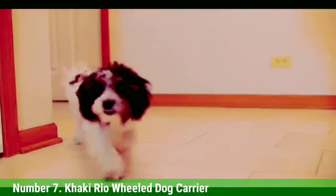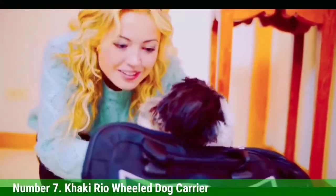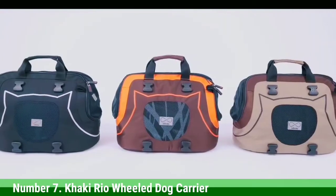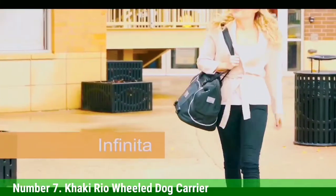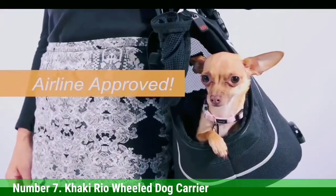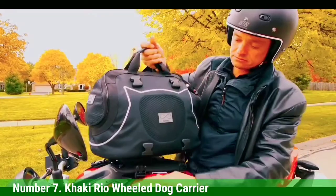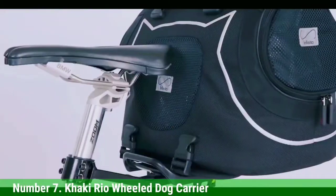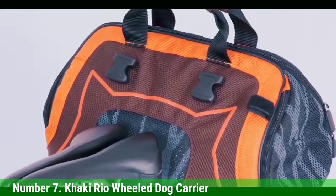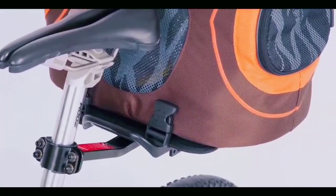Number 7: Khaki Real Wheel Dog Carrier. If you're looking for a dog backpack that is as stylish for you as it is for your pup, the Real Wheel Dog Carrier is the way to go. Although it's available in a variety of colors, textures, and patterns, the classic khaki is a timeless and fashionable pick. Not only is this a simple pack to throw on your back, it's the perfect travel companion due to its detachable roller wheels. It can accommodate pets up to 15 pounds.